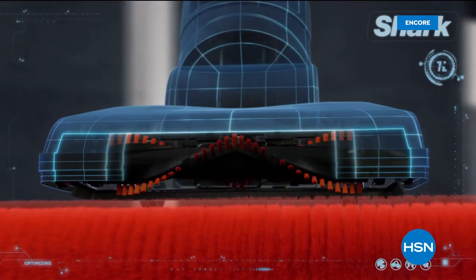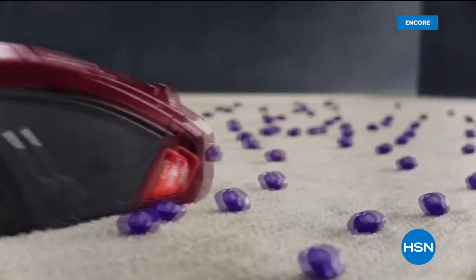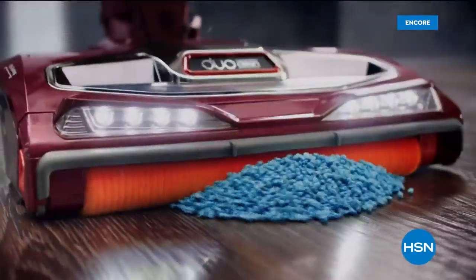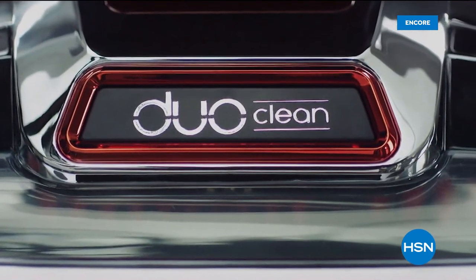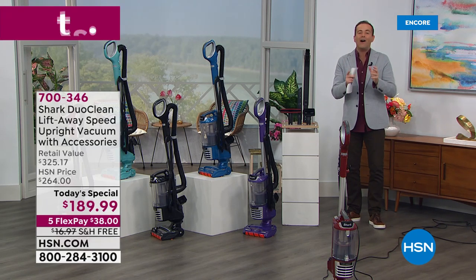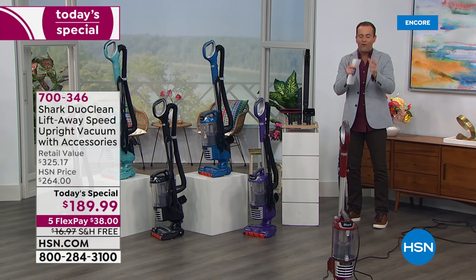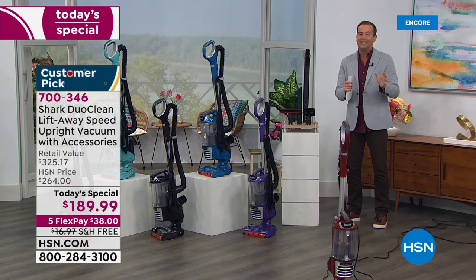What if the vacuum head was reborn? Shark has added a rotating soft brush, so while deep cleaning carpets you can also grab large particles, pull in piles, and directly engage floors. DuoClean, invented by Shark. It's revolutionary, it's unique. It makes cleaning the house so much easier with your full-size, full power, but lightweight DuoClean.